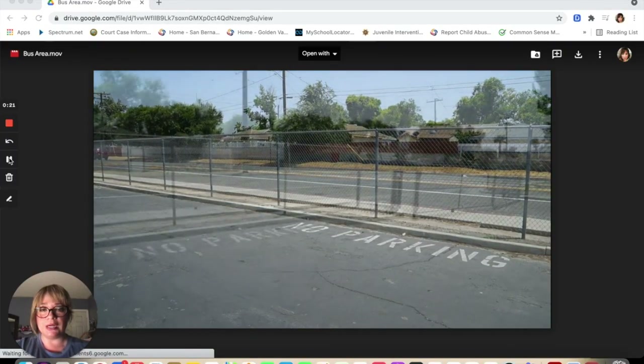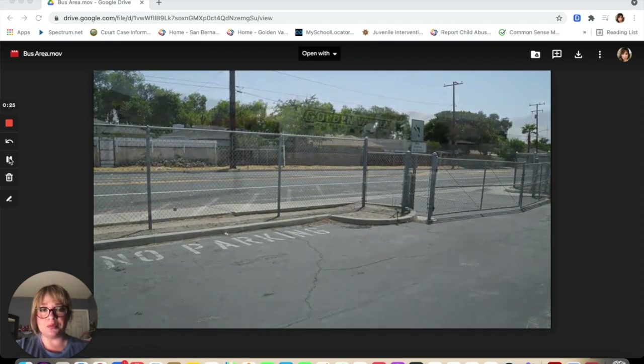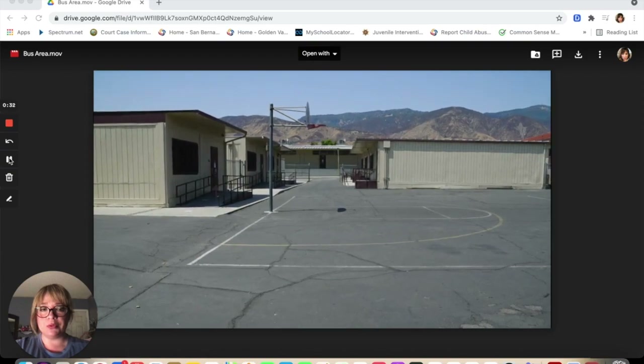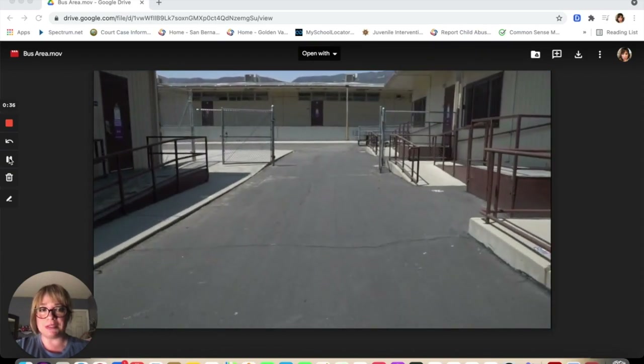Our bus learning zone is located at Parkdale Drive. If you're riding the bus or being dropped off, this would be the main entrance to our school. These portables are our CAPS area. If you're staying after school for CAPS, this is where you will be.